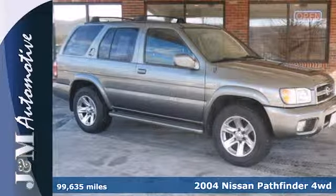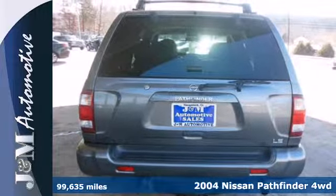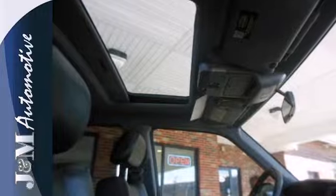It's a 2004 Nissan Pathfinder. Standard safety features include dual front airbags, four-wheel anti-lock brakes, a limited slip rear differential, and power brakes.